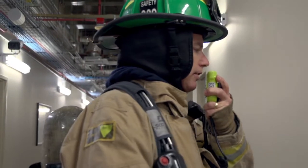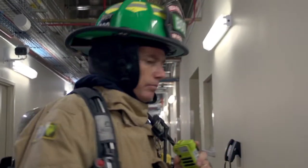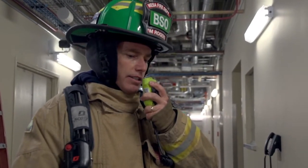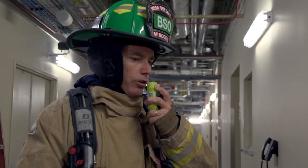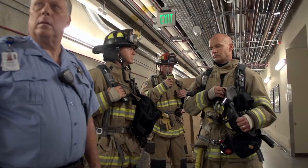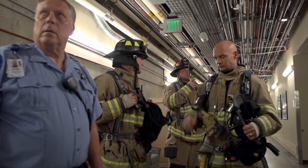Safety to Sub-Sector 1. Go ahead, Sub-Sector 1. I have relayed your report of no findings to command. He has no additional orders. If you do not find any hazards, you can reassemble and go available. Sub-Sector 1 copies — we will reassemble the crew.